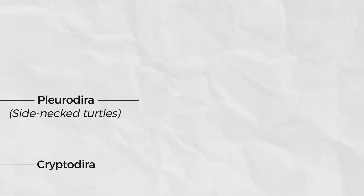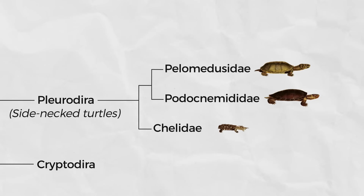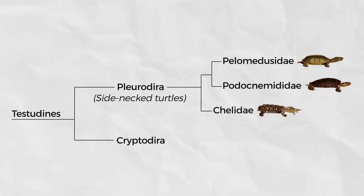The Pleurodira clade contains three families: the Pelomedusidae, the Podocnemididae, and the Chelidae. Though the ancestral range of this clade extends across the globe including marine environments, today they are all freshwater turtles found in the southern hemisphere. Of the three families, the Pelomedusidae and the Podocnemididae are more closely related to one another than they are to the Chelidae, though all three are more closely related to one another than to any members of the Cryptodira.